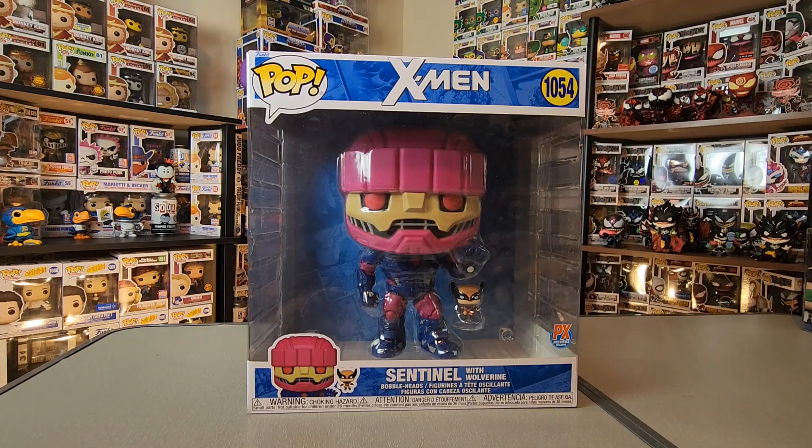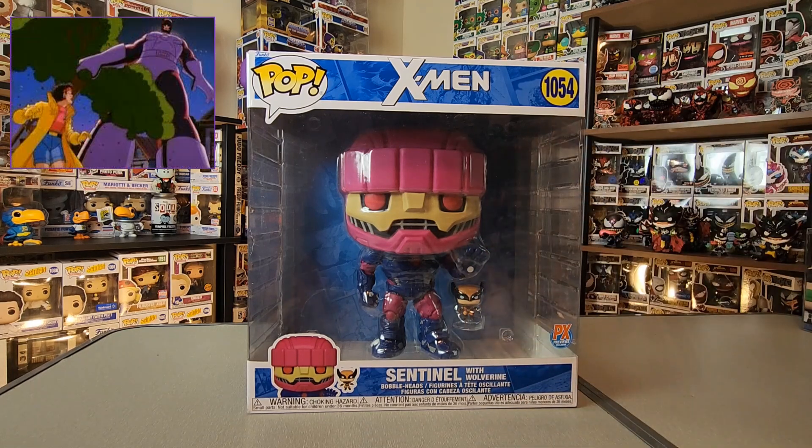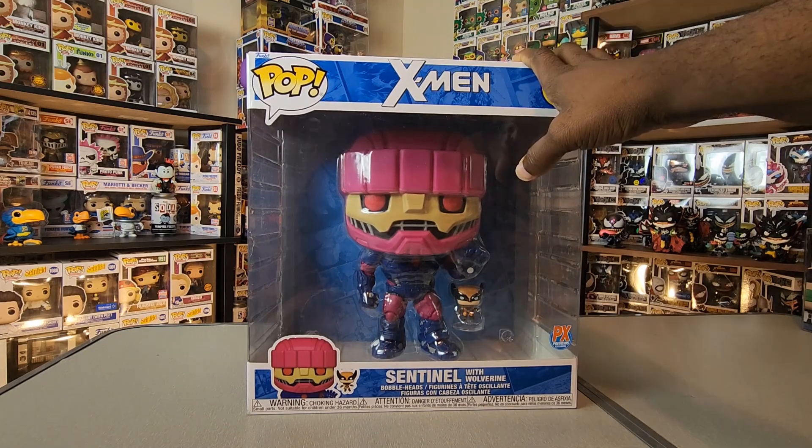Personally, I didn't really read the X-Men comics as a kid — I read them here and there as I got older — but I was mainly introduced to the X-Men and the Sentinels through the animated series in the 90s. If I remember correctly, I think the Sentinels were in the very first episode because they were actually trying to capture Jubilee.